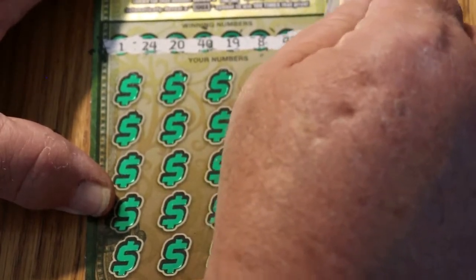Your numbers for ticket 000: 1, 24, 20, 40, 19, 8, 41, and 31.